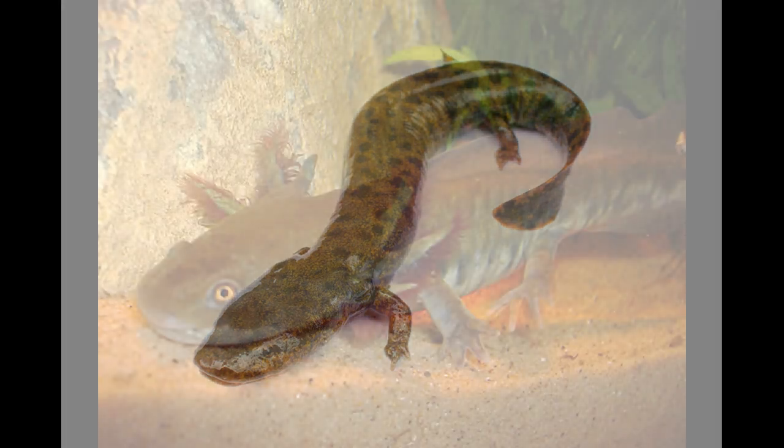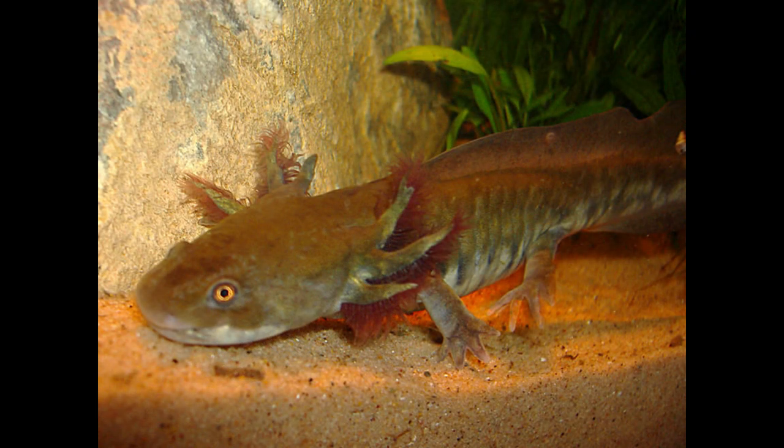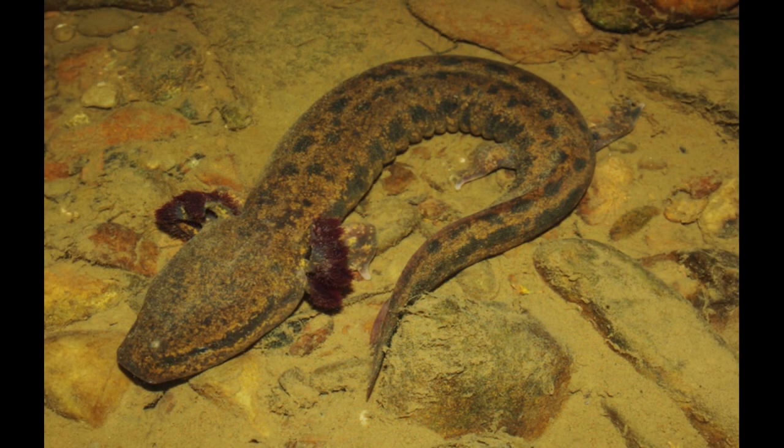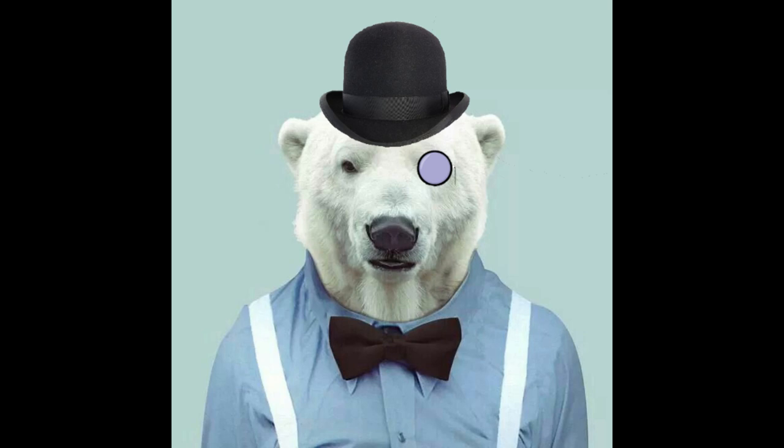The genus Proteus gives its name to the family Proteidae, a group of salamanders native to North America and Europe. This family contains only one other living genus, Necturus, which are commonly known as mud puppies and are found in rivers across Canada and southeastern USA. Fossil remains attributable to this group date back only to the Miocene, but genetic testing indicates an early Cretaceous origin for the group.